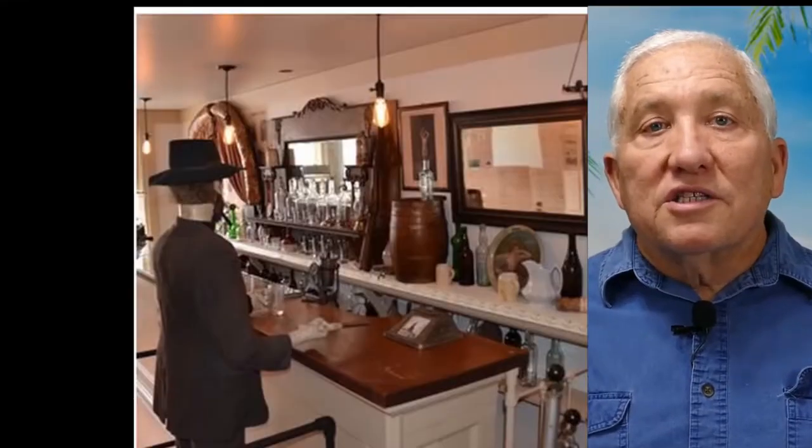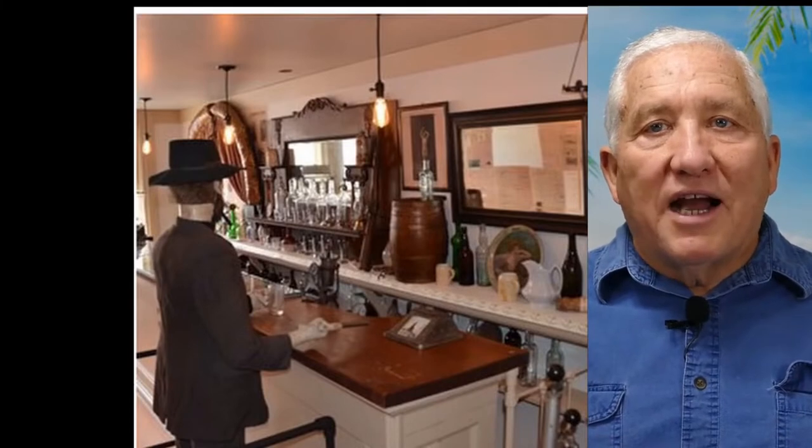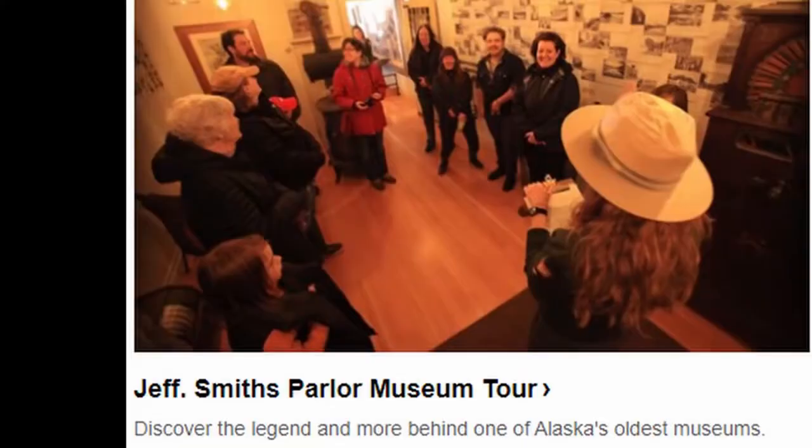Number six on our list is Jeff Smith's Parlor Museum. Jeffrey 'Soapy' Smith was a notorious bad guy in Skagway — for a while there was a question of who ruled the town, the citizens or Soapy Smith. His hangout has been restored, there is a ranger there, it's free, and they give you a tour.